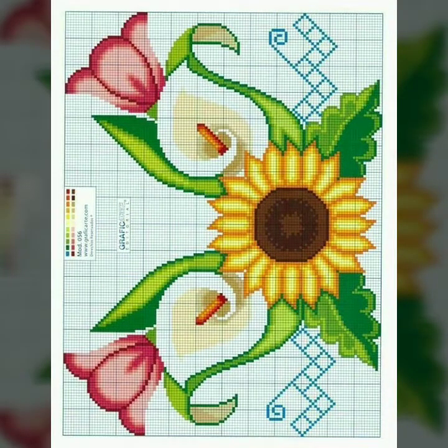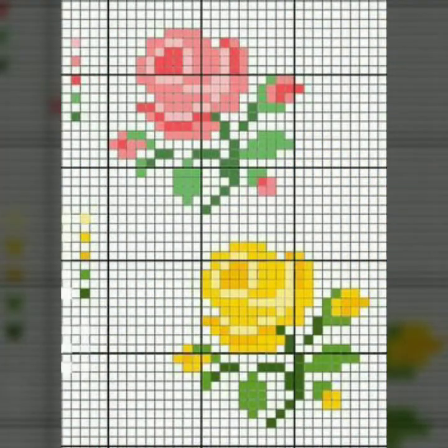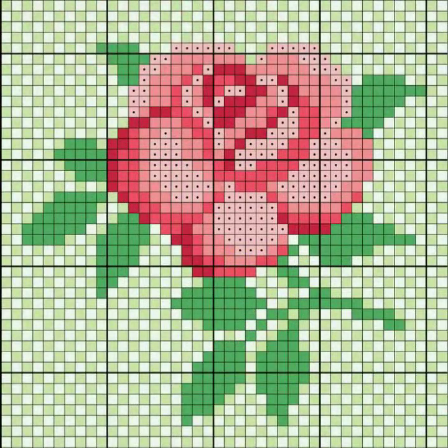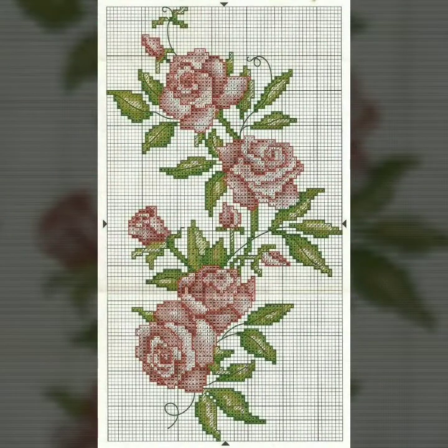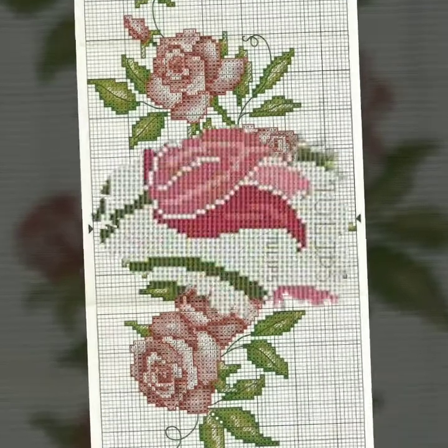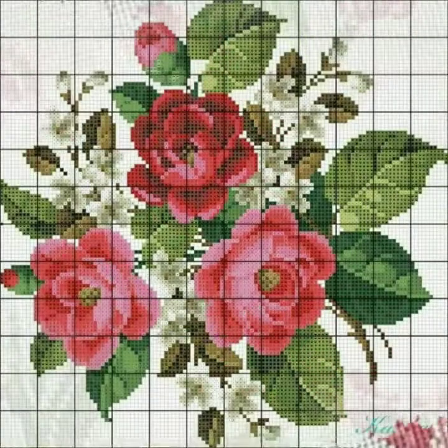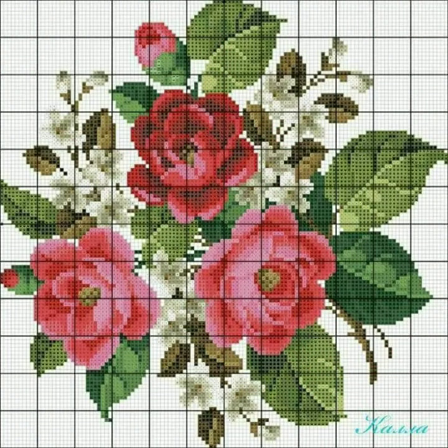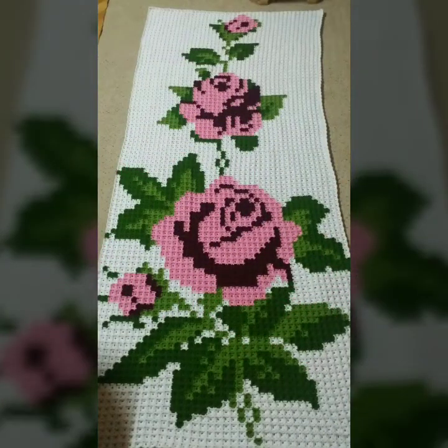If you are looking for new designs in solid color, this is a very useful collection for you. I suggest you keep watching this video till the end — many more beautiful designs and ideas will be explored. I hope that you're going to love this collection and find it very helpful and useful.